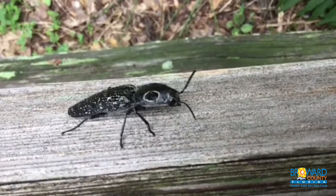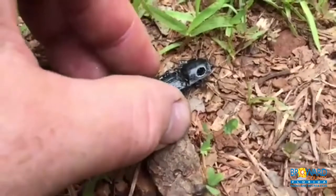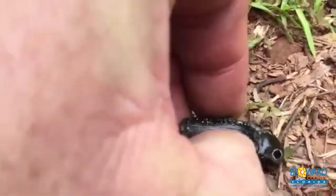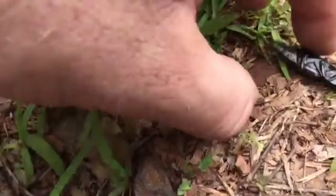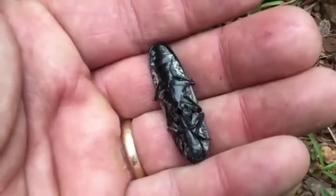The Eastern-Eyed Click Beetle has an additional defense mechanism in the form of 2 black dots that resemble eyes on its back. This is used to deter birds and other animals that prey on this type of click beetle. Click beetles prefer to live in forests and wooded areas.